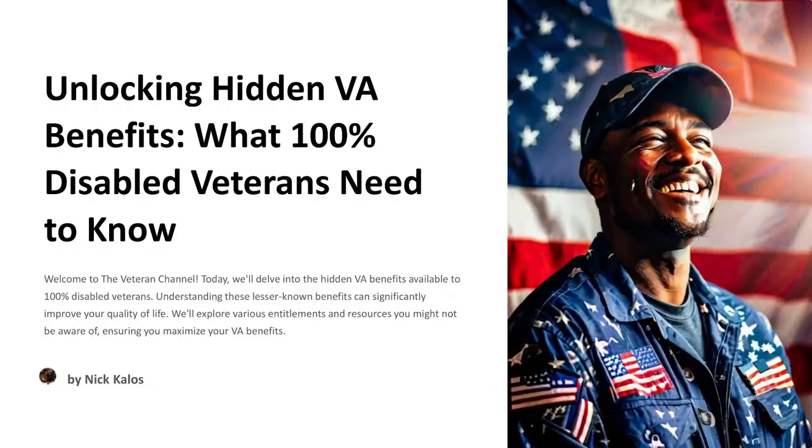Unlocking Hidden VA Benefits — What 100% Disabled Veterans Need to Know. Welcome to the Veteran Channel. Today we'll delve into the hidden VA benefits available to 100% disabled veterans. Understanding these lesser-known benefits can significantly improve your quality of life. We'll explore various entitlements and resources you might not be aware of, ensuring you maximize your VA benefits.